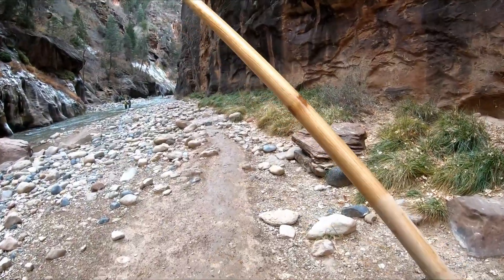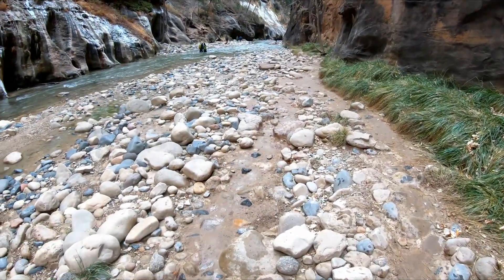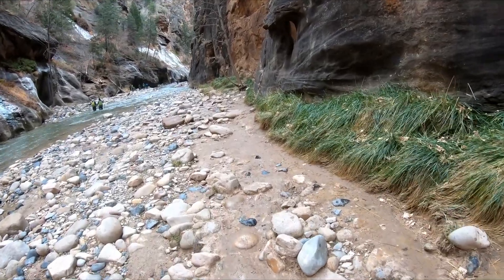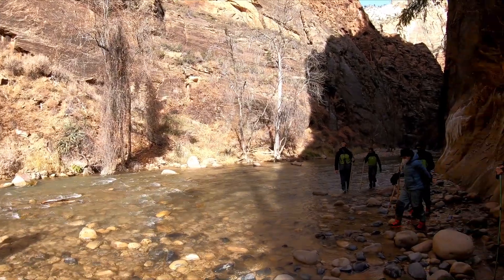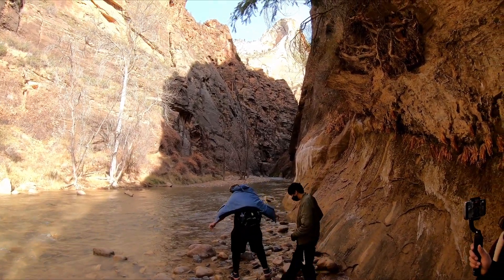This walking stick probably saved about a dozen falls. I think that last deep section is coming up soon, where the water goes up to about the waist. And then that's it — here's the start of the Narrows. There are a couple people coming back, but yeah, that's where I went, all the way down there.